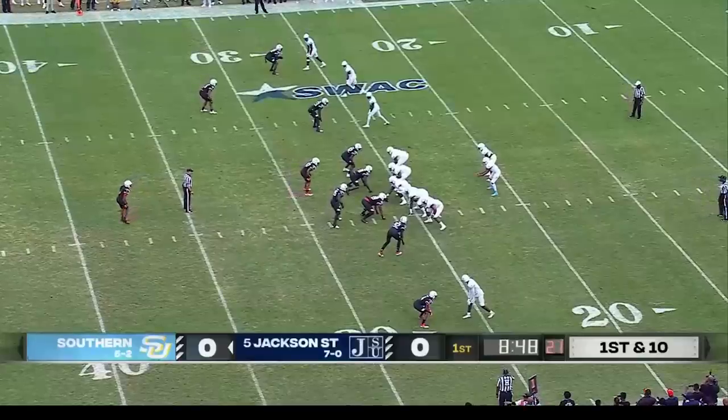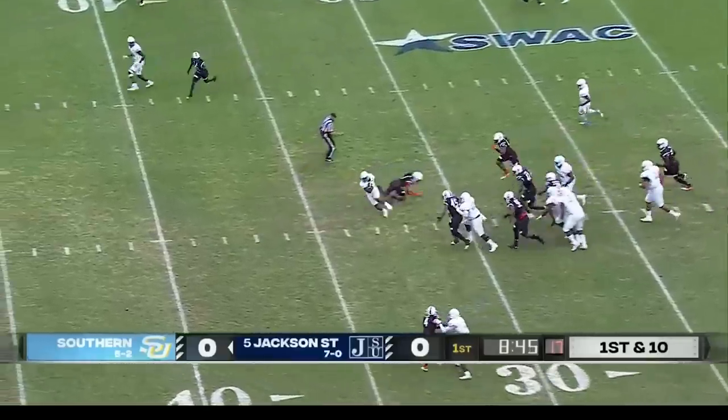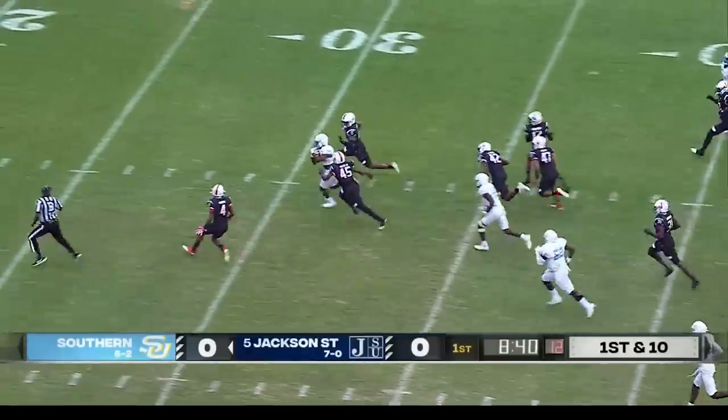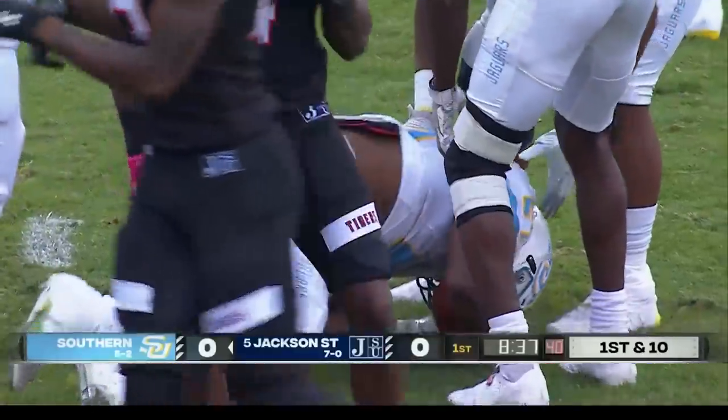The defense has come up big. Their offense gets the ball back on first down. Busting up the middle — a huge run by Gerard Sims. Cuts back over the middle, brought down in Jackson State territory. What a run by the big back Gerard Sims.